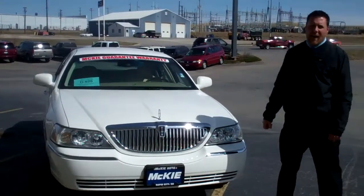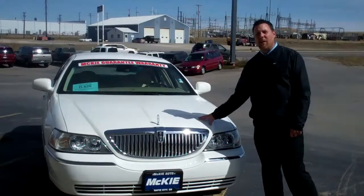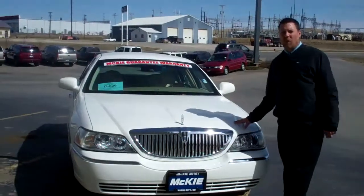We had it priced at $21,995, reduced down to $20,877. Come on down, corner Omaha, Campbell Street, or you can call my cell at 605-787-8340.